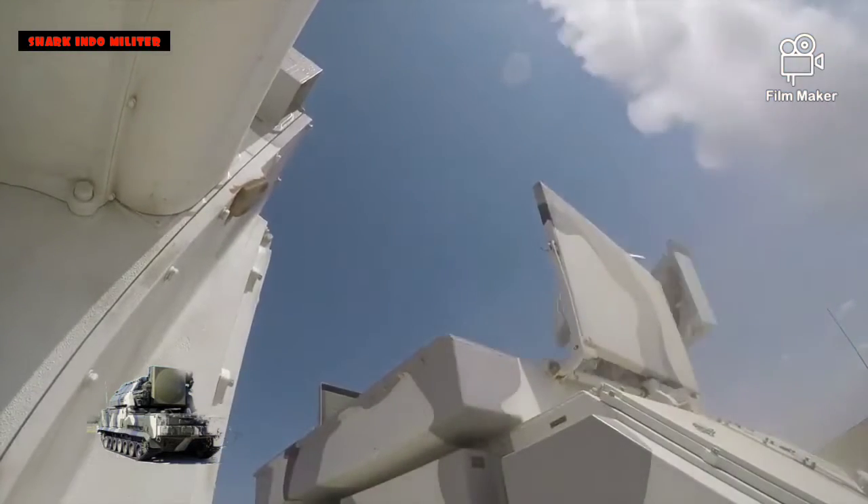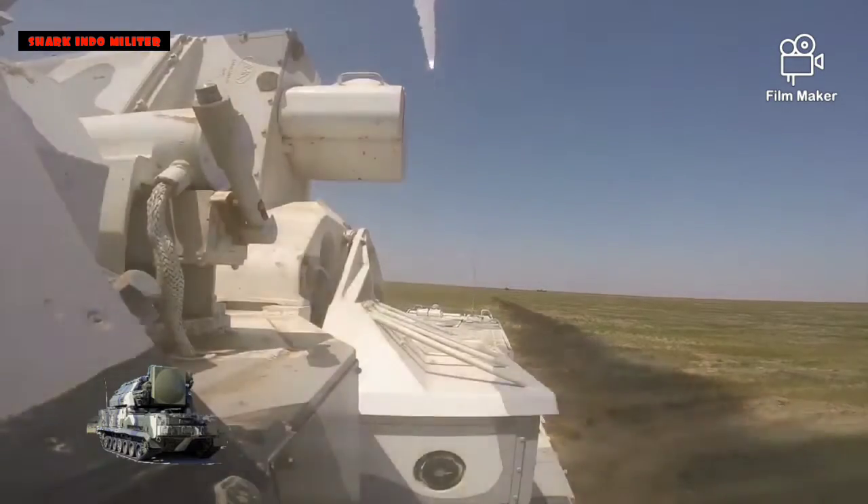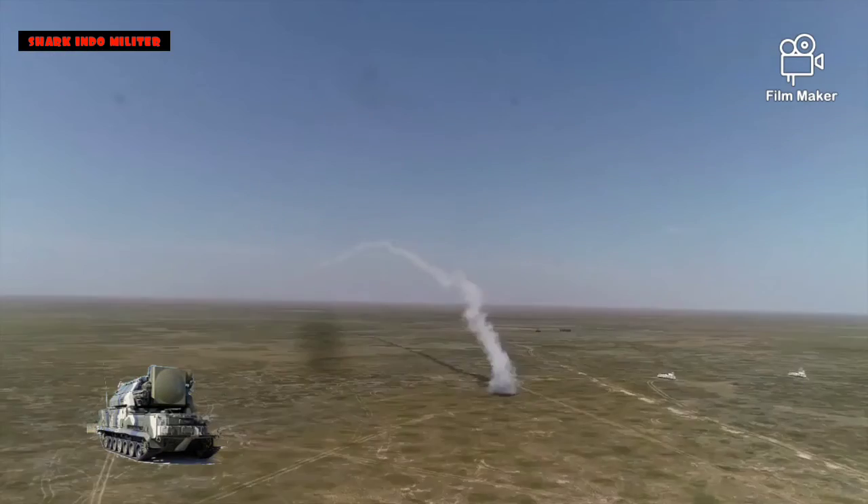Waktu reaksi TOR asli adalah 7–8 detik, standar 7–10 detik jika sedang bergerak.